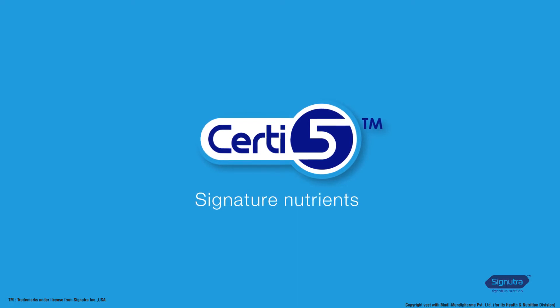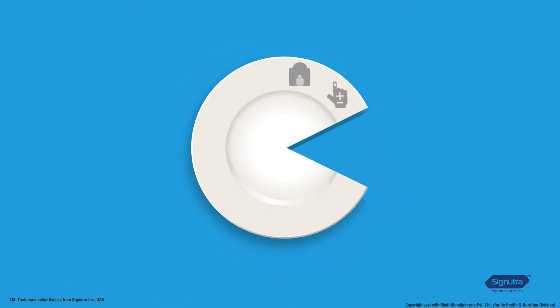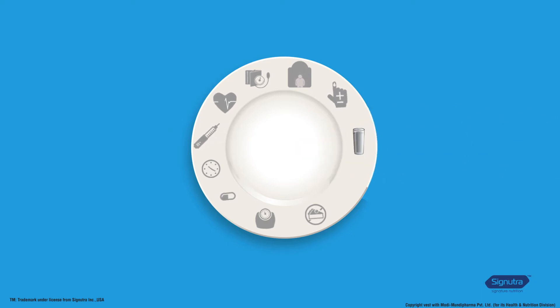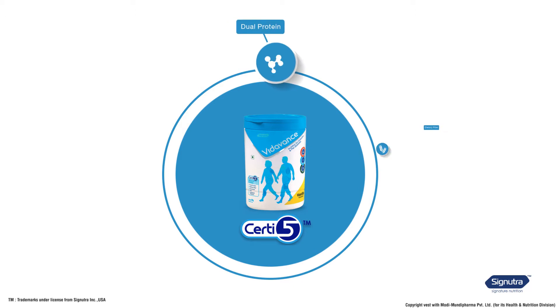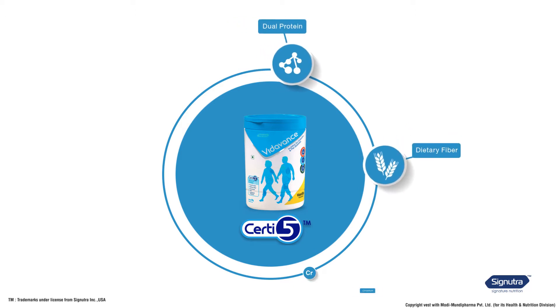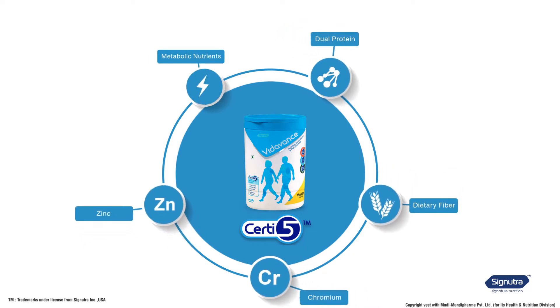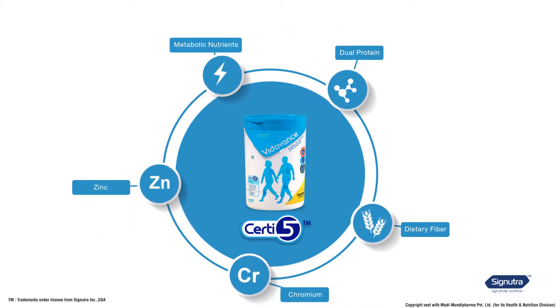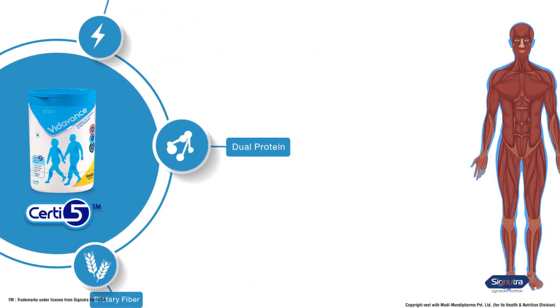Vida Vans' certified signature nutrients are important for improving nutritional status in both these conditions. Every adult with diabetes or pre-diabetes will get the right nutrition for their needs. These certified signature nutrients are dual protein, dietary fiber, chromium, zinc, and metabolic nutrients.